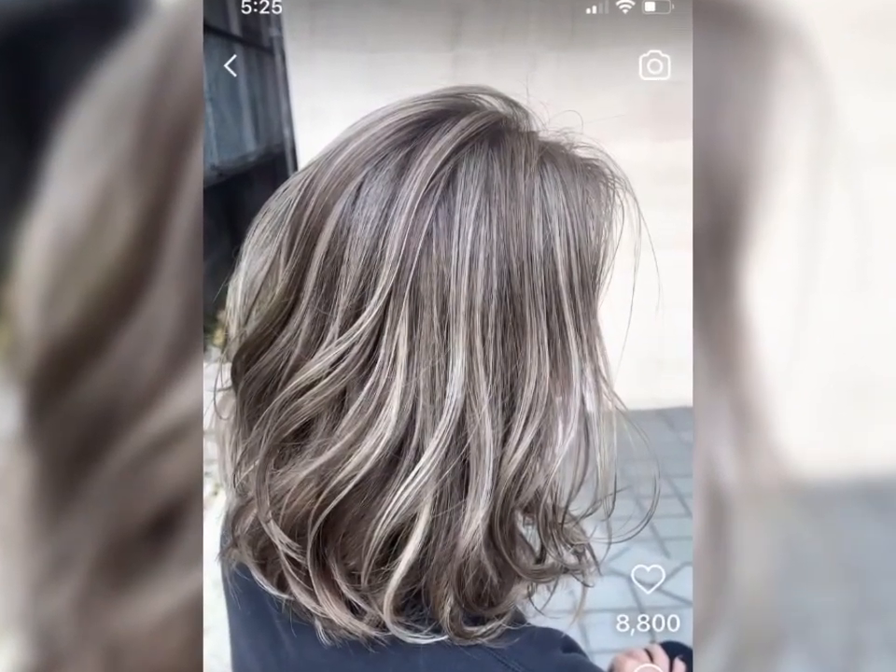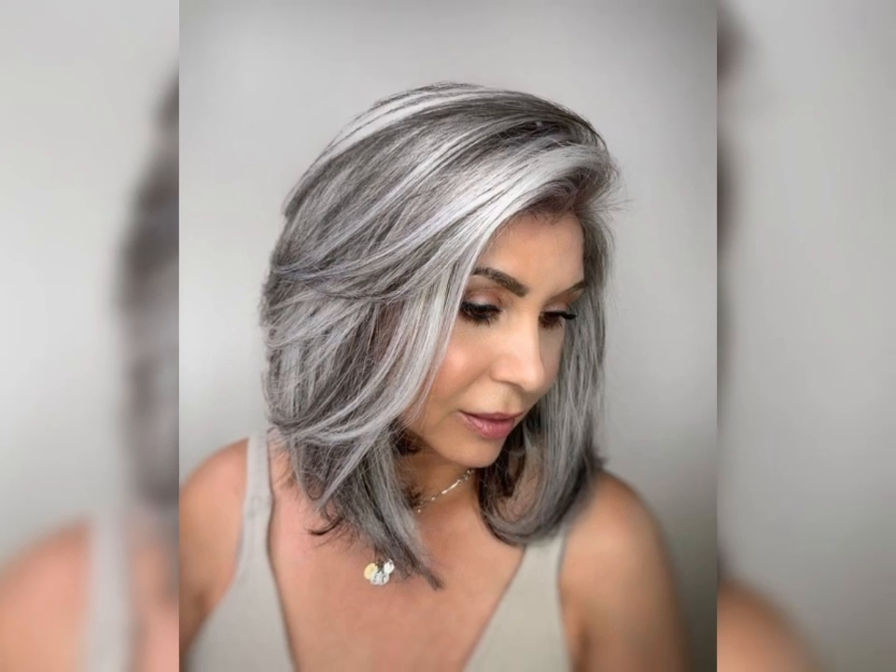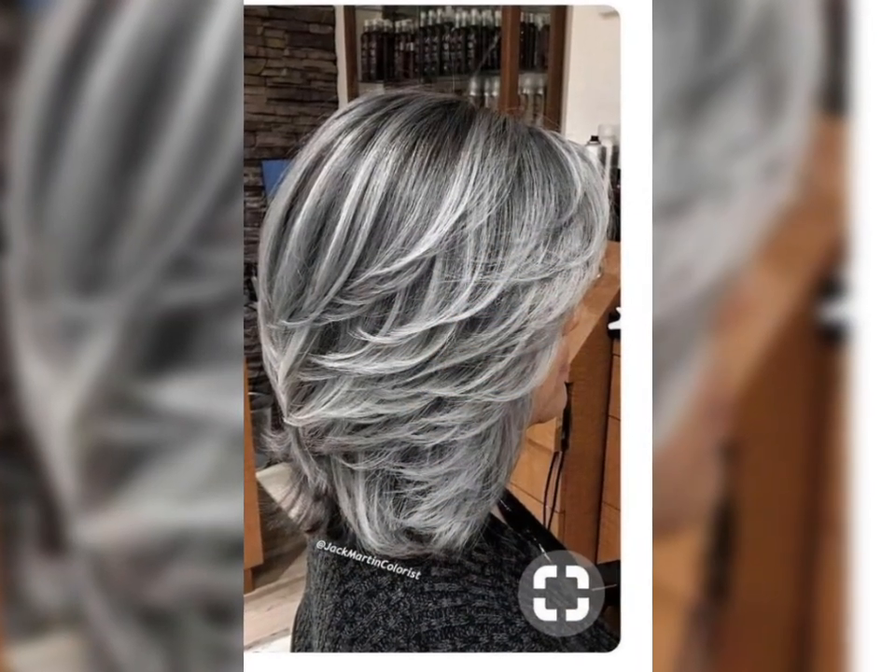The asymmetrical pixie bob is the way to go for those who want to make a bold statement. It features uneven ends and layers, creating a unique and edgy look that's sure to turn heads.